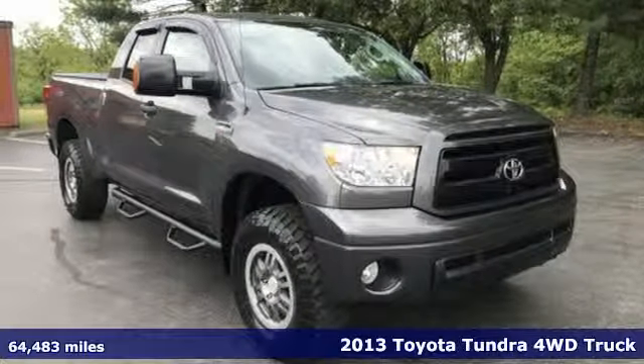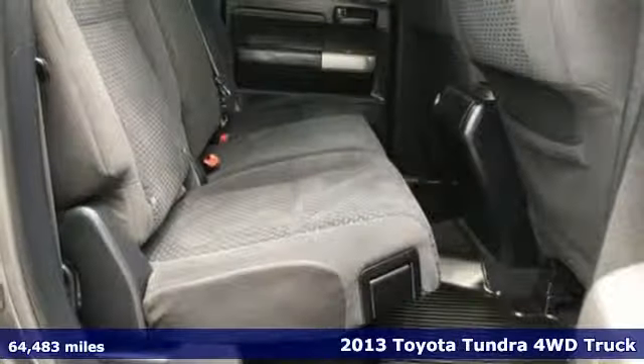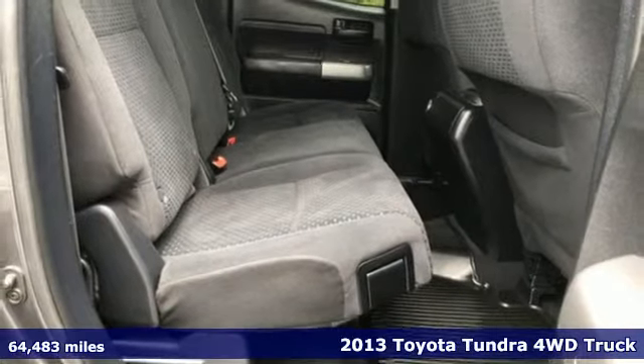Here's a 2013 Toyota Tundra four-wheel drive. When you're looking for comfort, convenience, and quality, you think Toyota.